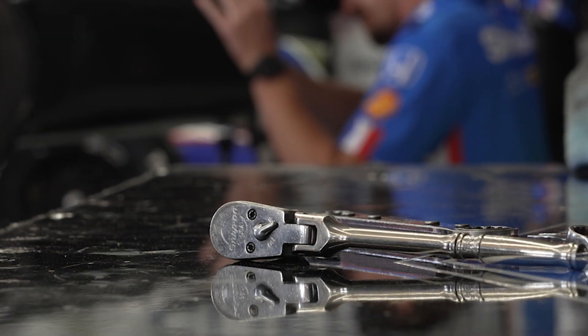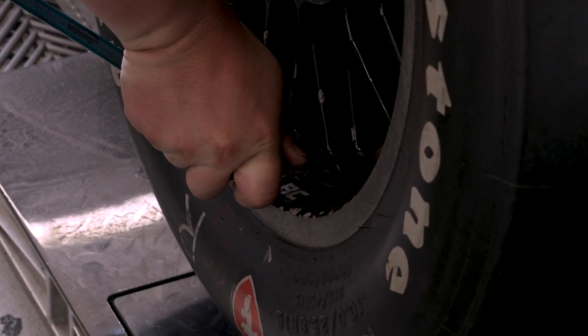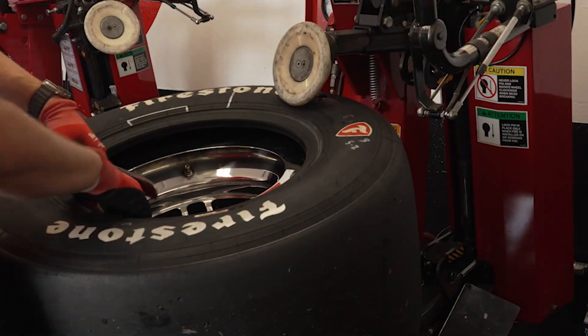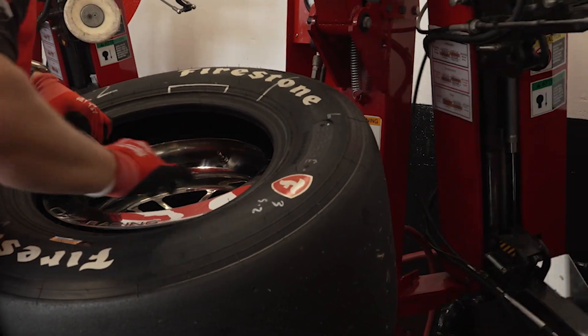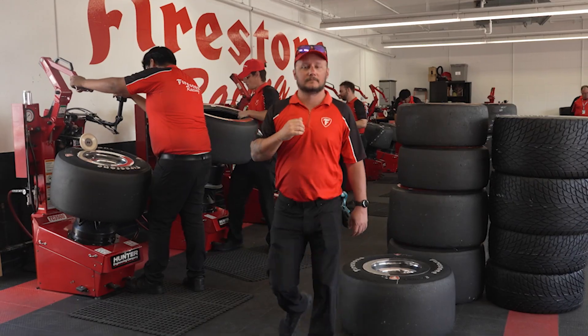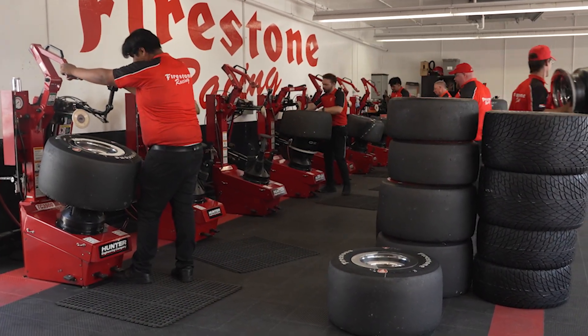Most years the technology changes, but Crystalik says the race tire used this year is exactly like the one used last year. As for cost, the tires are leased — you can't buy them from Firestone or from the teams — and while lease details can't be shared, they're a little more expensive than the tires on your passenger car. More than 5,000 race tires will be used in Indianapolis for the 500-mile race.